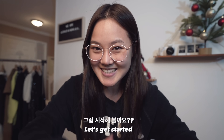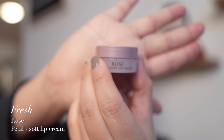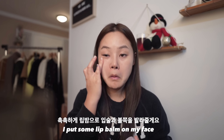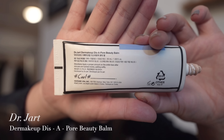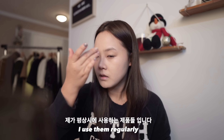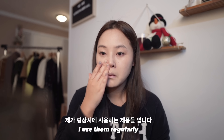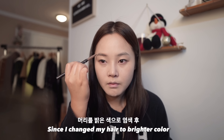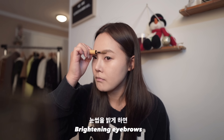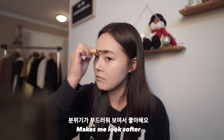I put some lip balm on my face — this product I use regularly. Since I changed my hair to a brighter color, I changed my eyebrow color bright too. Brightening my eyebrows makes me look softer.